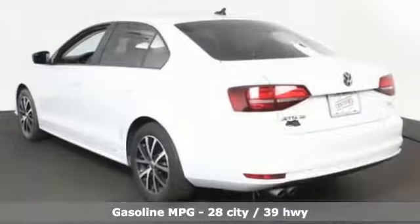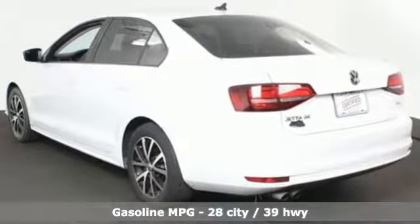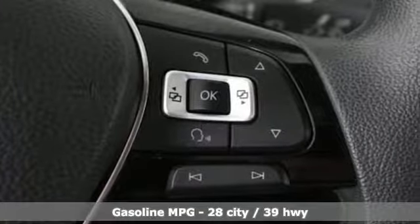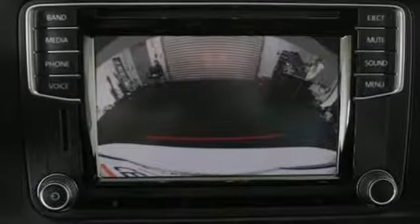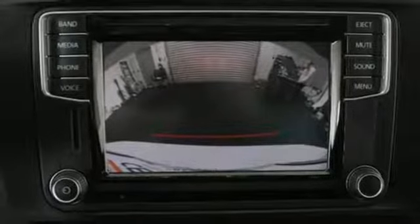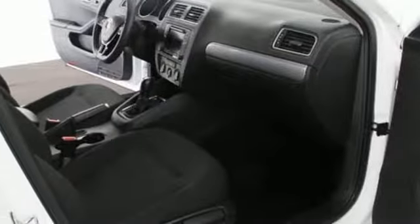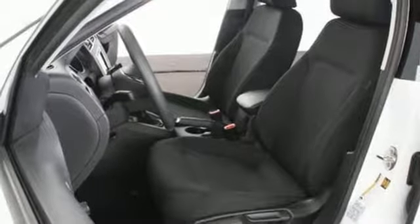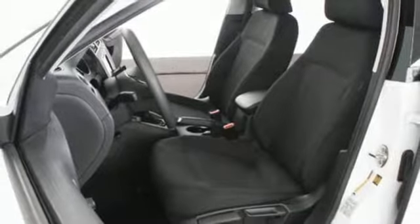A great vehicle is comprised of great features like these: streaming audio, wireless phone connectivity, front heated bucket seats, push button start, manual tilting steering column, intercooled turbo inline 4 cylinder engine, aluminum wheels, gas pressurized shocks, and power heated mirrors.